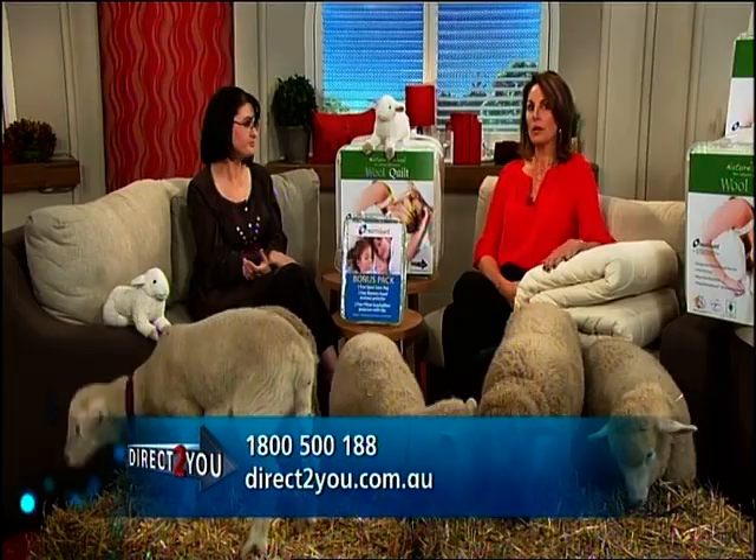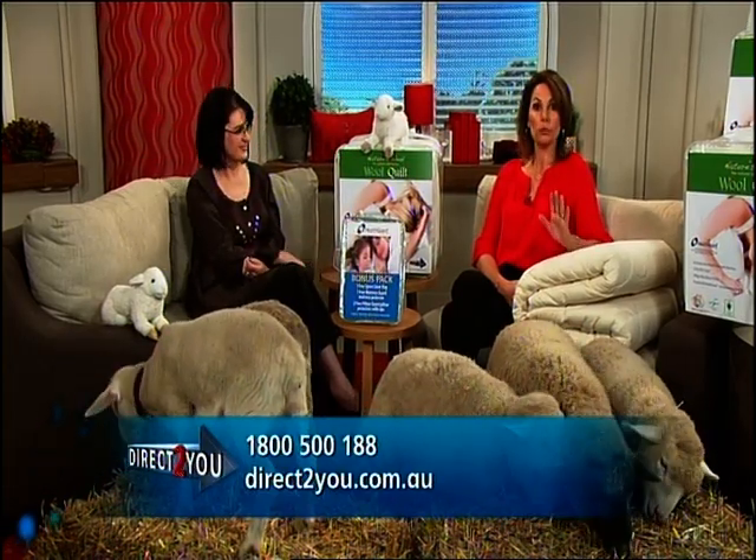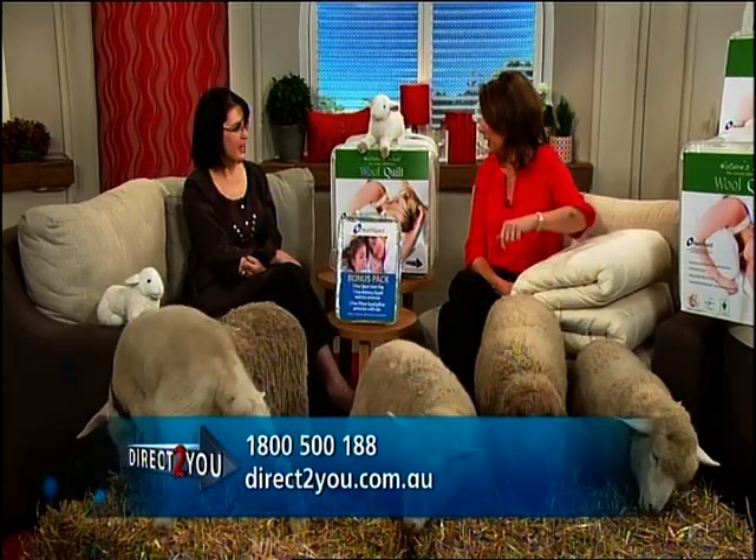The quality of the wool is very important. Many quilts sold in Australia can be made from imported wool, even though Aussie wool is regarded as some of the best in the world. There are companies that choose cheaper imported wool purely to cut down on costs. The wool in all Direct to You Nature's Wool quilts is made using Australian wool brought direct from Aussie farmers — off the sheep's back. We love to support the Aussie farmers.